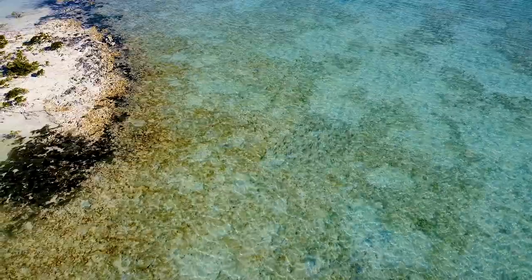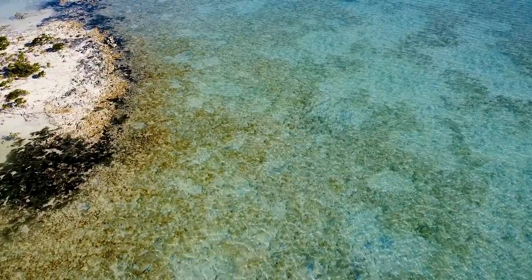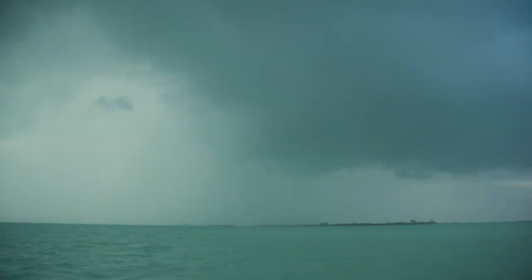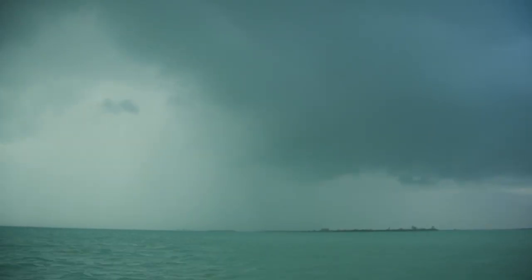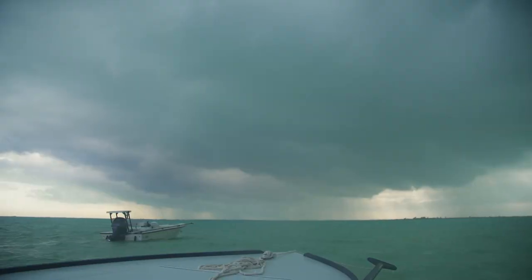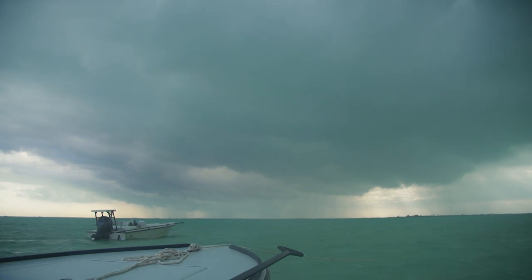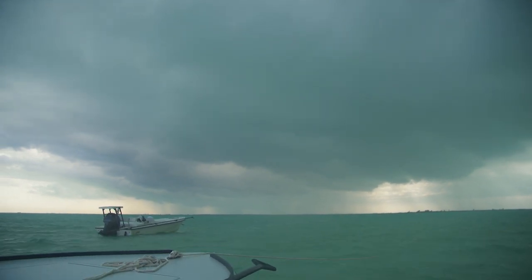Bonefish are creatures of habit. The same fish will typically frequent the same flats at the same stage of the tide, barring any inclement weather or other disturbance. If you find a school on the incoming tide on a certain flat, chances are the next day they'll be in the same places, about an hour later because of the daily tide advances. But strong winds or changes in water temperature can affect their daily behavior, so be ready for the unexpected.